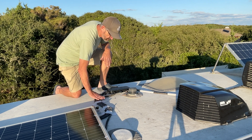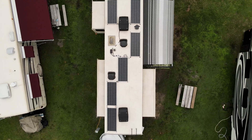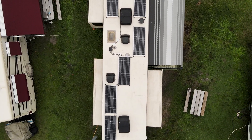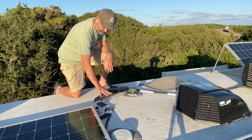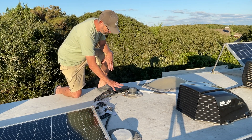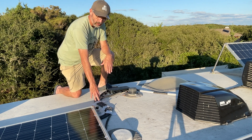I've done my best to organize the cables nice and neatly under the panels along the air conditioner so I don't have a lot of exposed cables out on the roof. I also did my best to minimize the number of holes I had to drill into the roof.